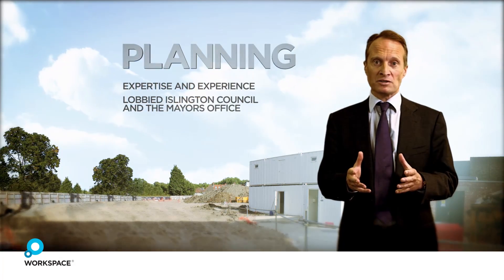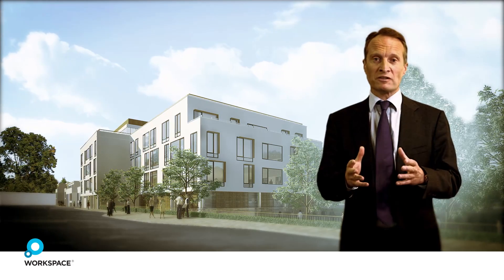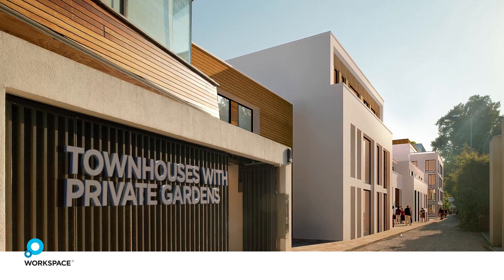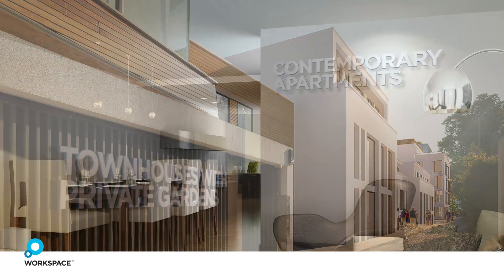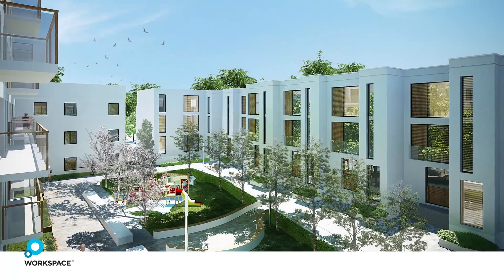We did get planning consent after just over two years, and this was for a new 60,000 square foot business centre and 72 apartments. These range from houses to first-time buyer flats, and they're arranged around a very beautiful garden.